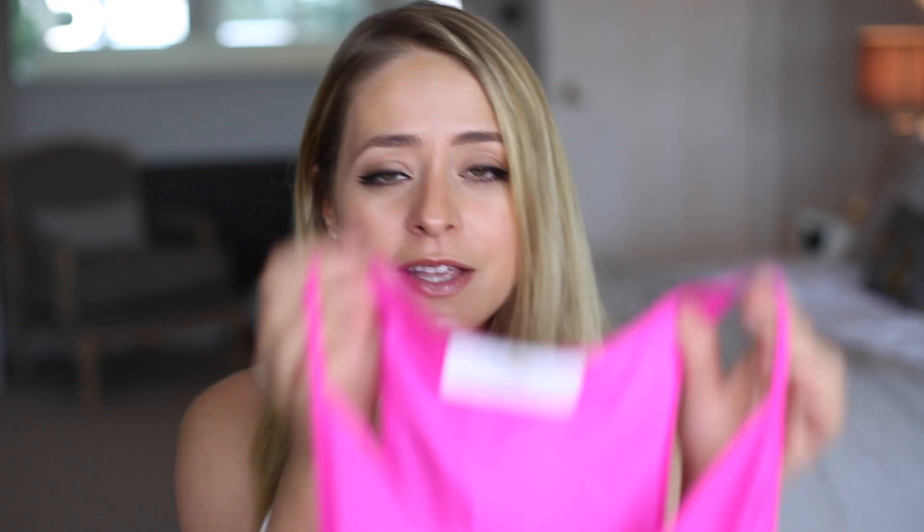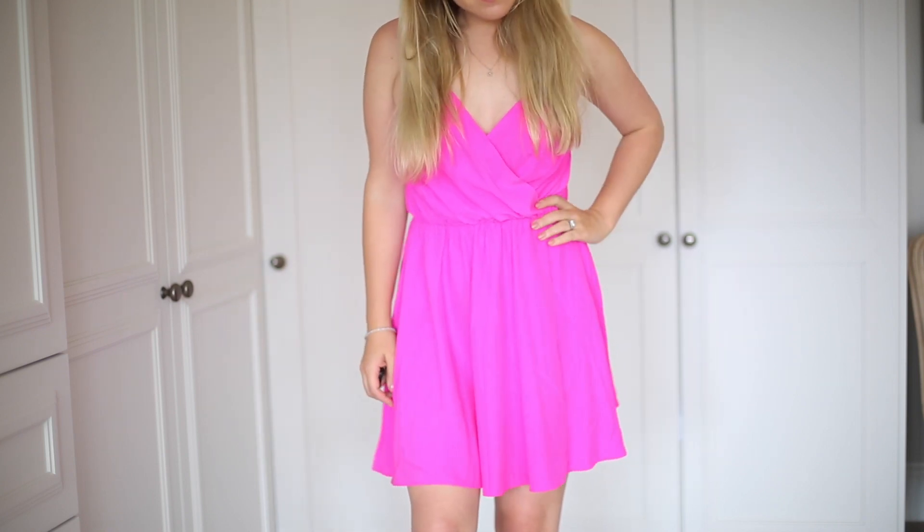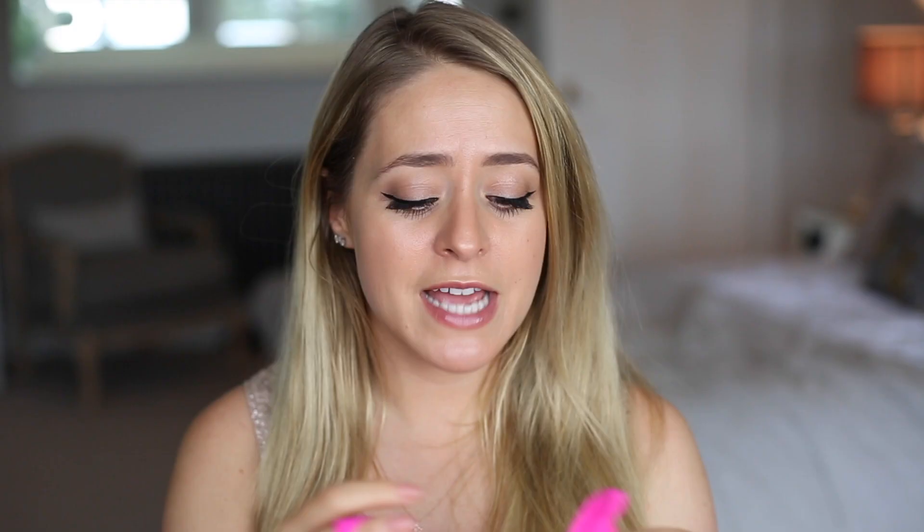Last but most definitely not least is a dress. I think I featured this in last year's summer essentials too because it's still my favorite summer dress. It's from Amanda Uprichard - a neon pink silk crossover dress. I love Amanda Uprichard's designs for summer; they're the perfect summer dress. They're quite expensive but worth it for the classic cuts. I've also got a red one with sleeves. They're really comfortable, a flattering shape, and I love the bright colors she does.